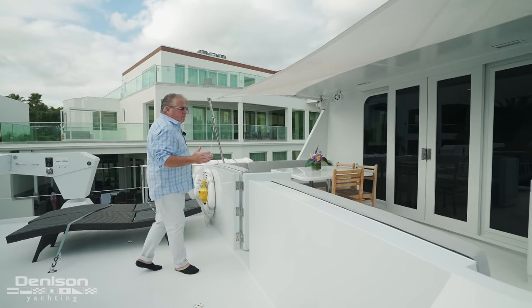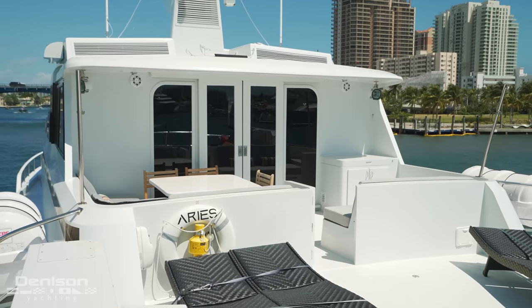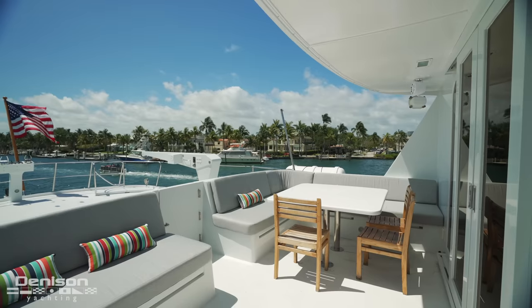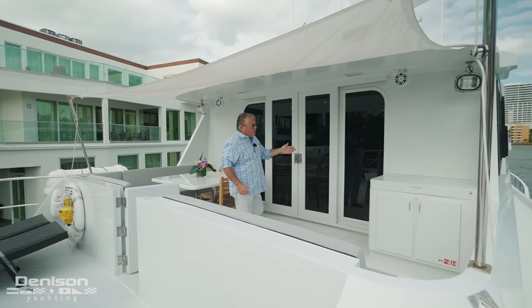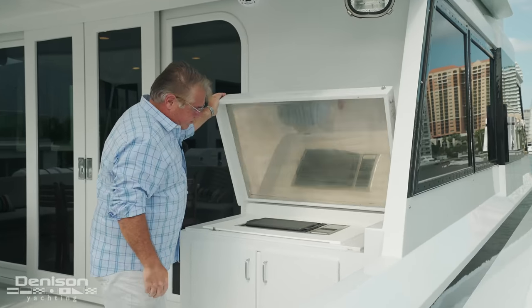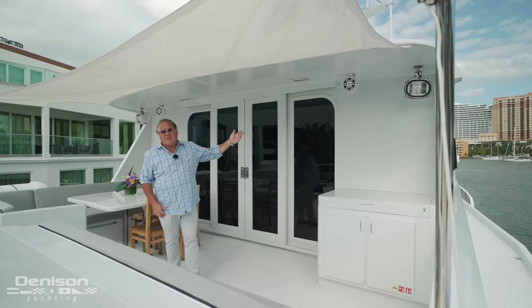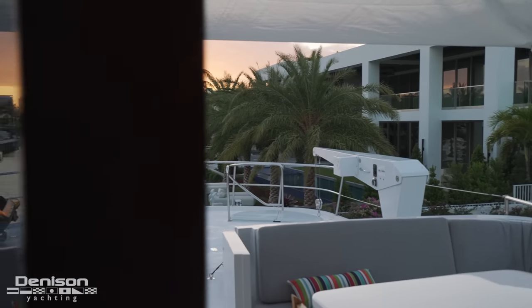Just forward of the boat deck is an al fresco dining area. It's got seating for six to eight people, an opposite bench for seating, and in the corner a full-size grill with storage below. We have speakers on the outside and two spotlights should you be out here at night — it lights up the entire deck.